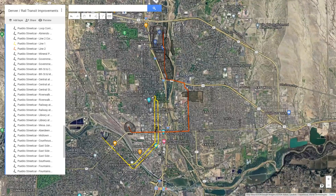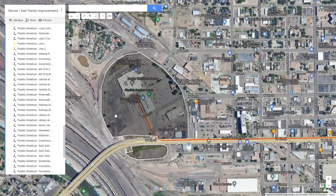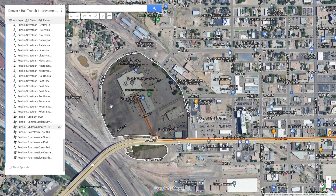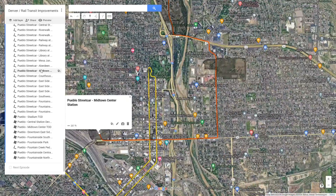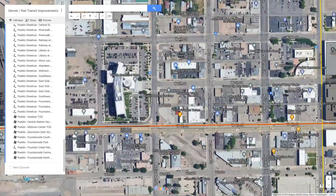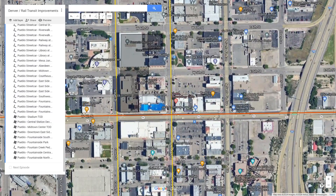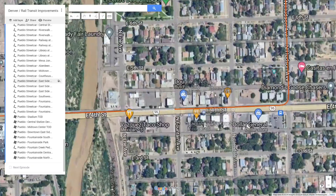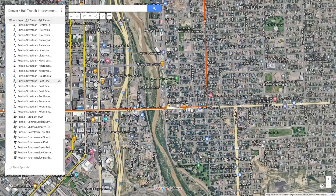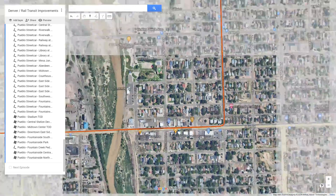Let's move on to Line 2, which is a 4-mile long line that heads east-west through downtown Pueblo instead of north-south. It starts at the site of this old Midtown Shopping Center, which could be completely redeveloped into a large area of transit-oriented development — that will be Midtown Center Station. Next is Courthouse at Elizabeth Station, serving the new Pueblo Courthouse. Next is Central Station, where it links in with Line 1. After that is East Side at 4th Street Station, serving businesses and neighborhoods on the east side, as well as areas that could be redeveloped for more density and transit-oriented use.